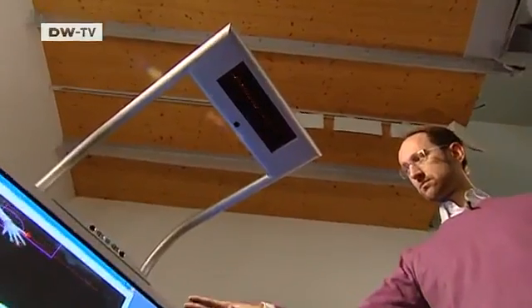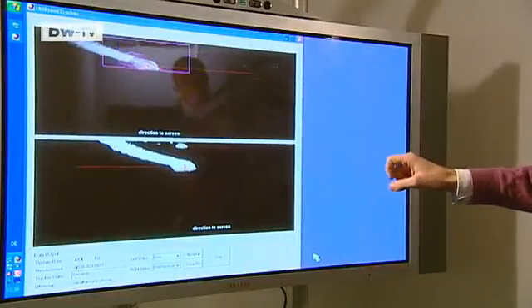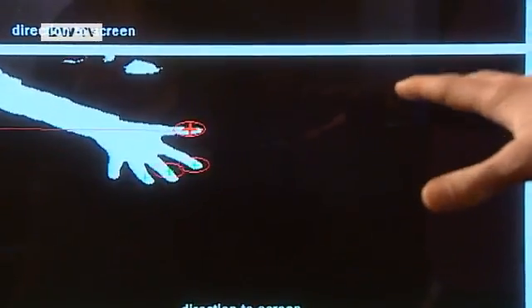The researchers based their solution on a program that recognizes gestures. Infrared cameras record the hands and the software calculates the position in real time. The program does that quickly and accurately.